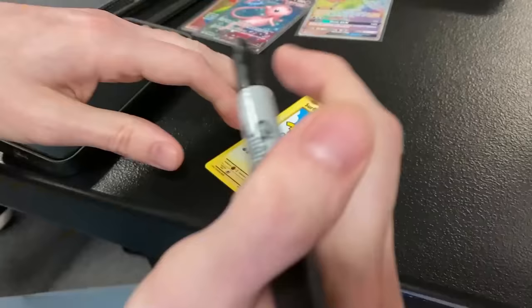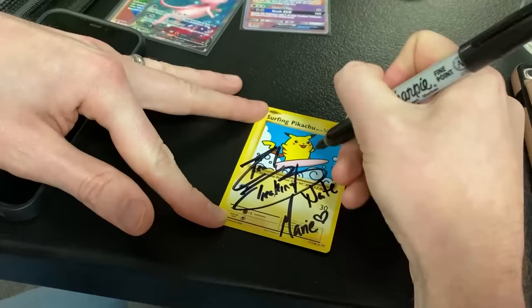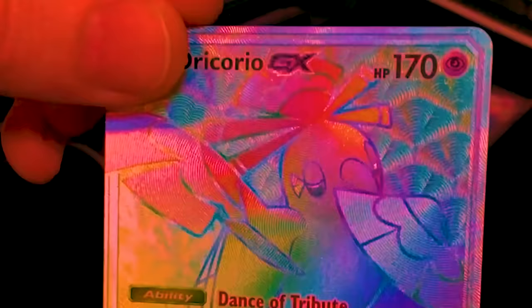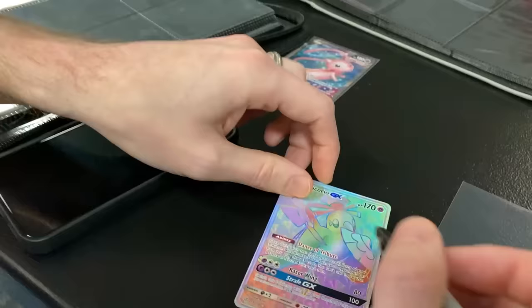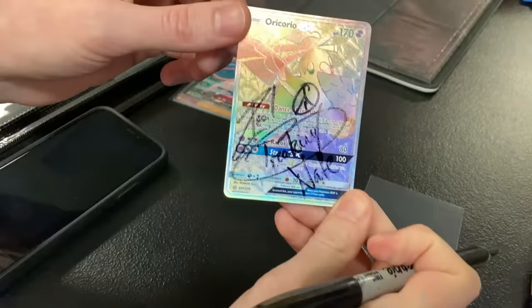Signing this surfing Pikachu really quick here — you already signed it right down there. I almost signed in the middle to see what you would do, but I decided to be nice. Of course, I have to sign one today. It's so pretty though — a rainbow rare Orcureo GX. I can't believe I'm doing this right now. It looks so good. The signature on the Orcureo — there we go.